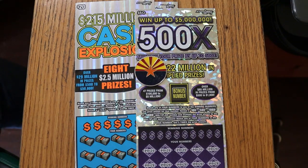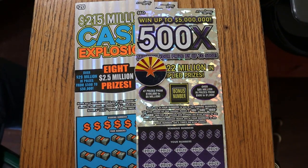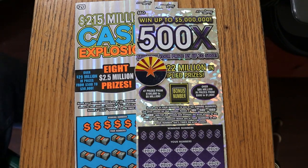What's up YouTube? AZ Scratchers here with another little scratching session, and today we're going to do another big boy mix. Today's session will include three of the new styled Arizona Lottery $20 Cash Explosion tickets, followed by my usual $5 500X purple. We'll do the $20s first and the $500X last.